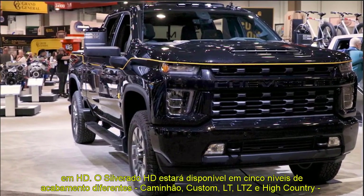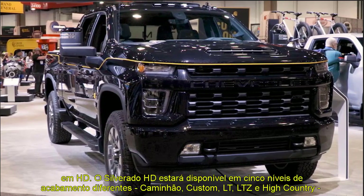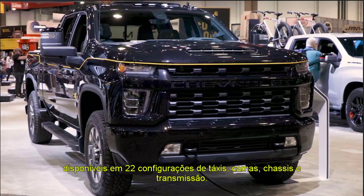Chevrolet provided the first official look at the next Silverado HD pickup ahead of the truck's full debut in February 2019. Heavy-duty haulers will go on sale in the middle of next year.